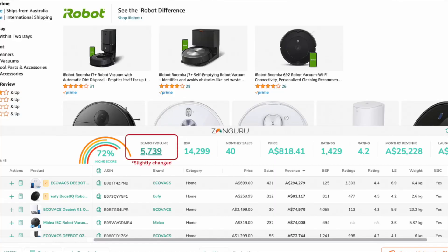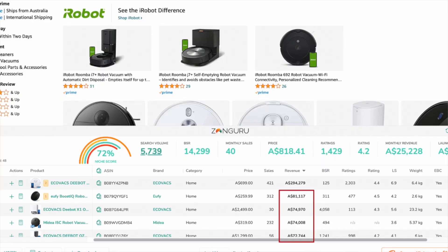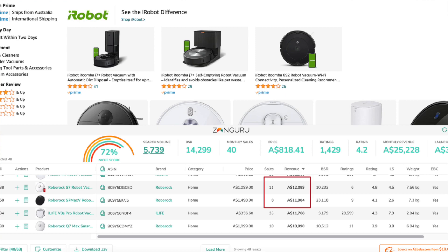High-demand product number four is robot vacuum cleaner. This little robot zips around your home cleaning up all dust and dirt, and people are absolutely loving them with over 6,000 searches a month on Amazon Australia. The top seller is doing about $300,000 a month, with a whole bunch of other sellers doing $50,000 or more. The price range is very healthy, and one of the most outstanding things about this niche is that there is so much demand — some products are getting five, six, or ten sales a month and still doing over $10,000 a month in sales. This is definitely a very exciting niche with a lot of potential.